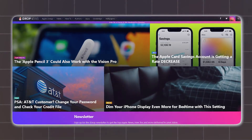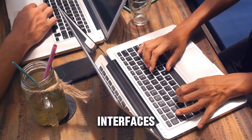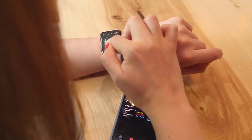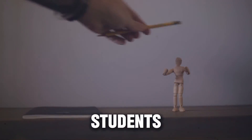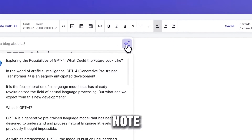Each app, spotlighted by iDropNews, serves up a distinct experience, blending stylish interfaces with robust, collaborative features. Tailored for students, professionals, or anyone in between, these apps promise to redefine your note-taking. Why settle for the usual when an array of possibilities beckons?